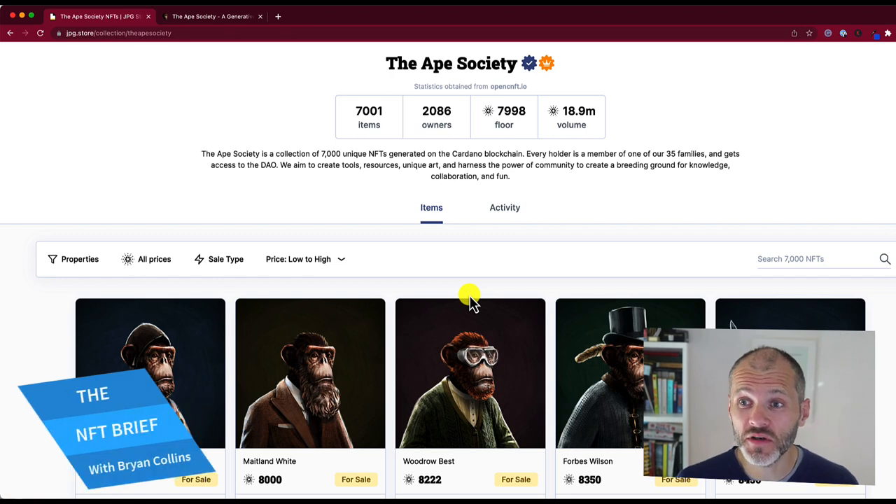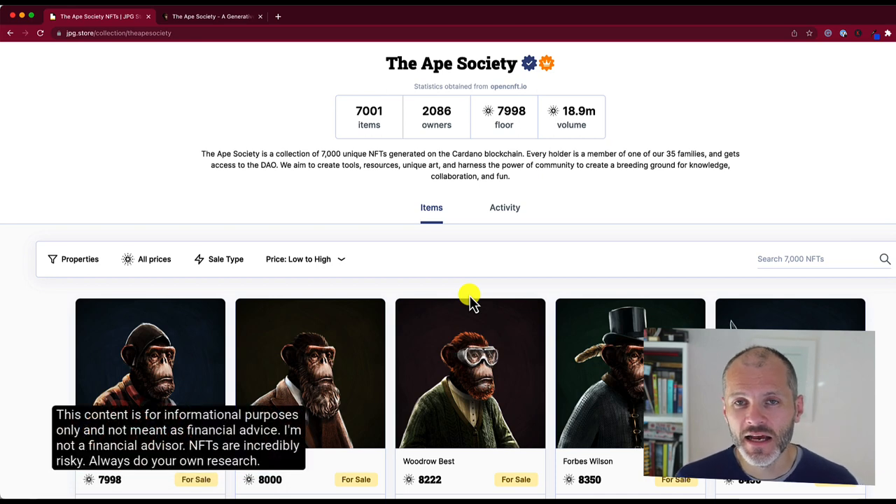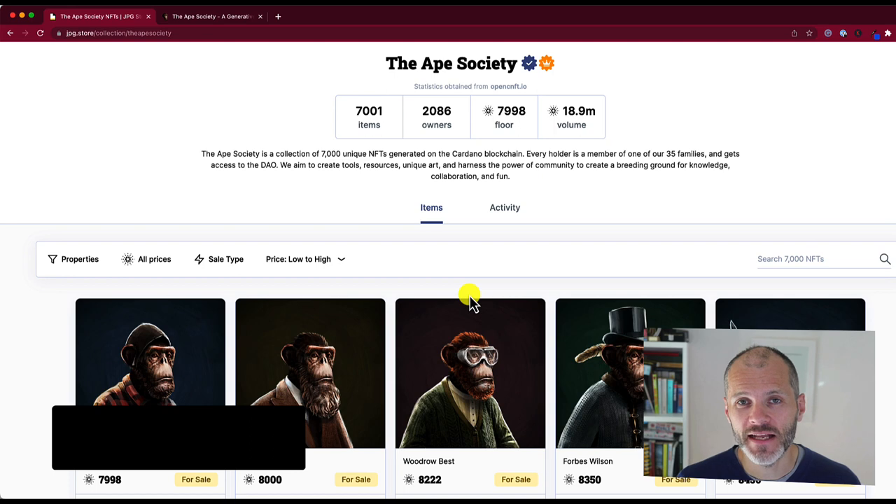My name is Brian Collins. Hope you enjoy this profile of the Ape Society. If you do, hit thumbs up, and to get more videos like this, don't forget to subscribe to the channel. Please remember, I'm not a financial advisor. This isn't financial advice. This profile is simply for informational purposes only to help you navigate the space safely.